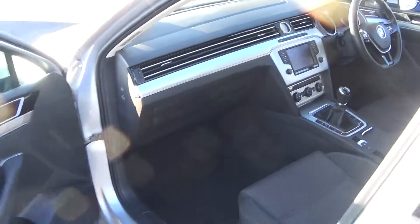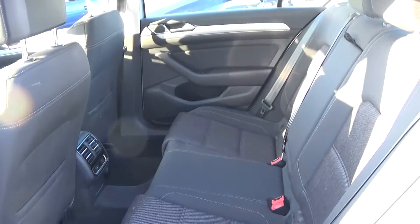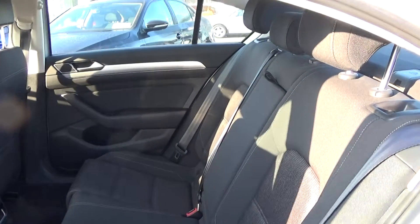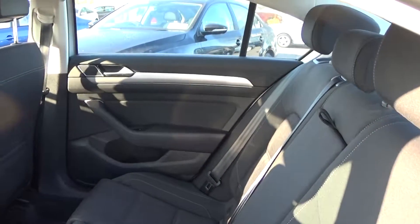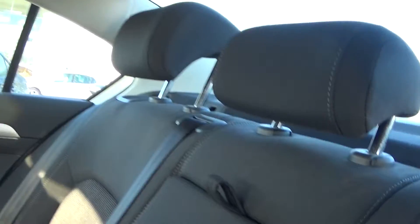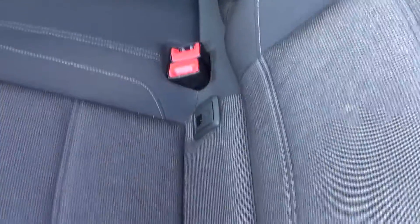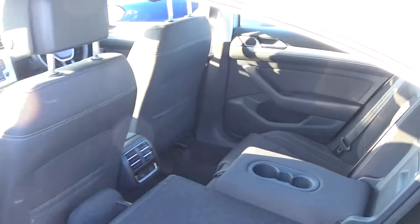Making our way to the interior at the rear, again that continuation of fine dark cloth upholstery on your rear seats. Spacious, ample leg room also on offer for your rear passengers. They too have the additional comfort of the pull-down centre armrest. We also have ISOFIX points in place as well, and your seats split and fold very easily 60-40 like so. The vehicle is offered in immaculate condition throughout.